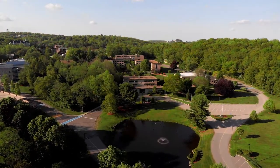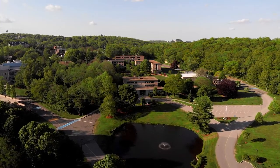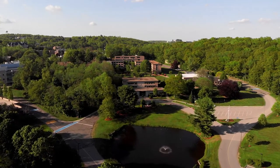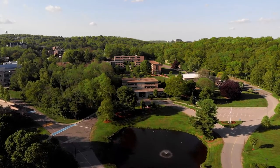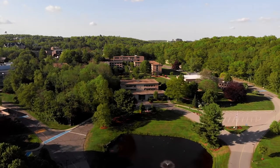When you drive through the gates of 500 Salisbury Street, one of the first things you'll see is the Duck Pond. The Duck Pond and the surrounding area are a popular place for students to relax, study, and take in nature. It's also home to our beloved ducks for the warmer months of the year.